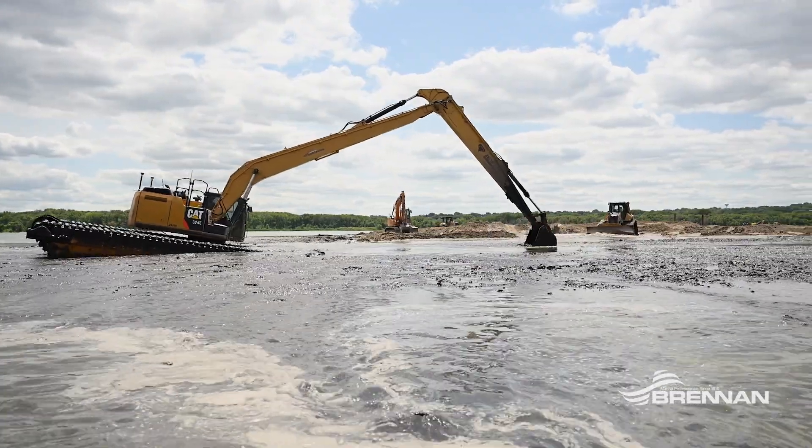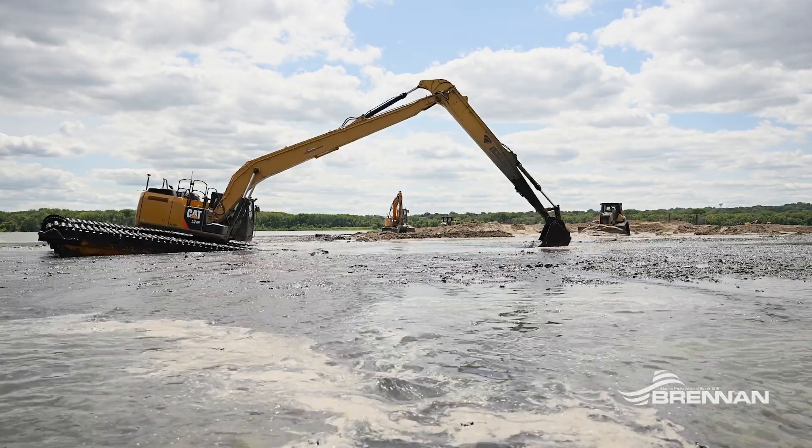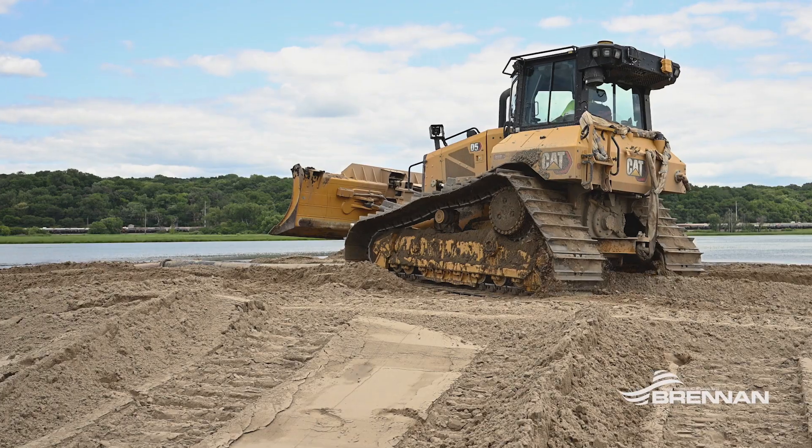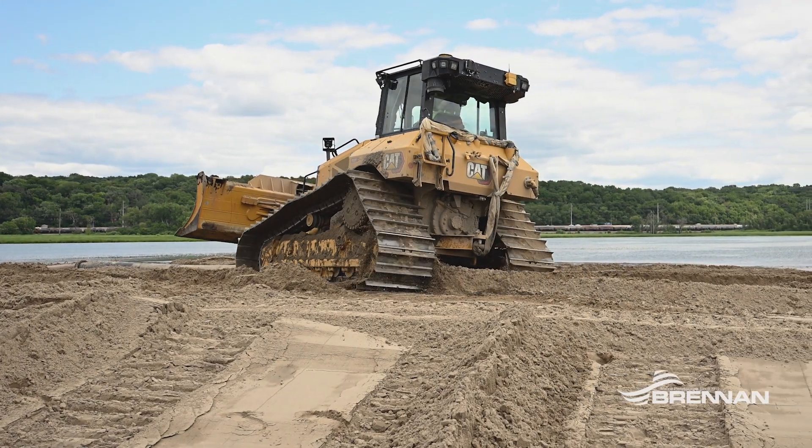It's a team effort between Ellis Marine and Brennan to get the yardage here and get it shaped out on the island. Hitting that number every day is giving the guys confidence to keep going, and we know what we need to do to hit those numbers and get the job done.